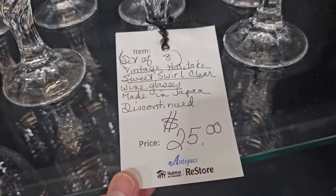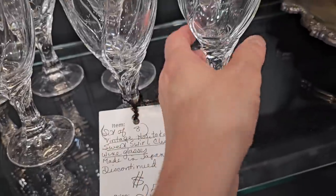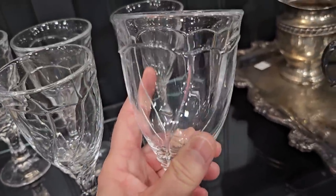Here's a set of eight Noritake Swedish Swirl clear wine glasses for $25. I think that'd be a perfect wedding gift.